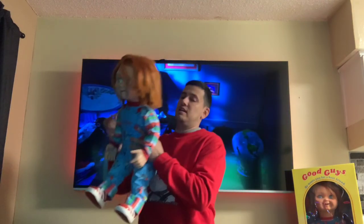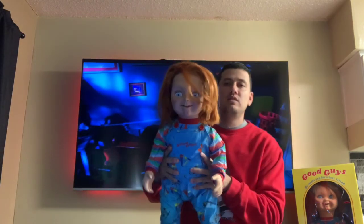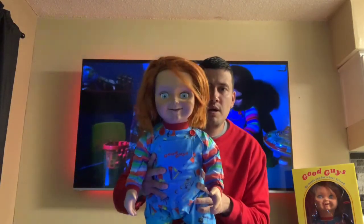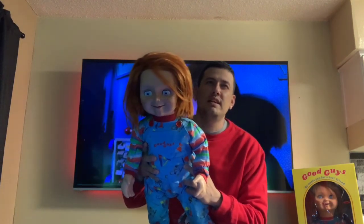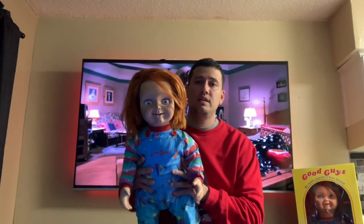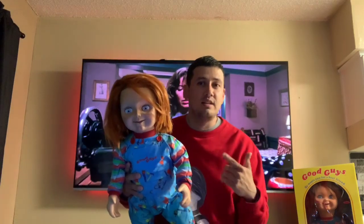But let's get to it. Here he is, guys — this is my Child's Play 2 Good Guy doll from Chucky Belgium. Let me get a good look at him. He ran about... I got him for $913, but with shipping and everything, almost $1,000, almost a G.